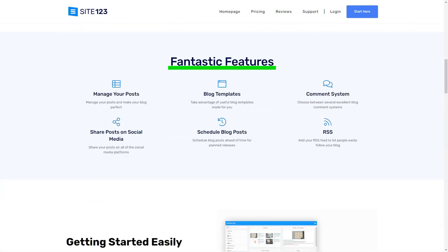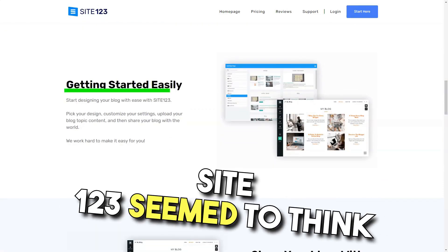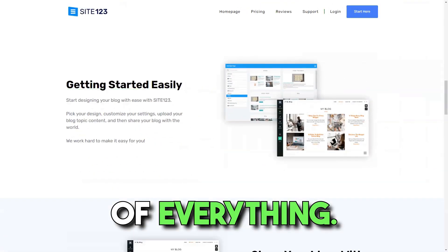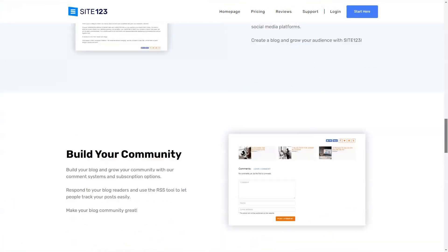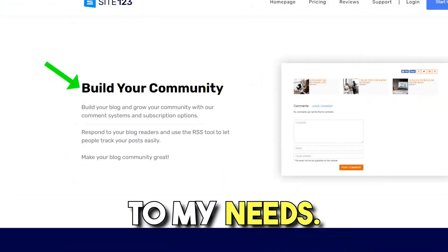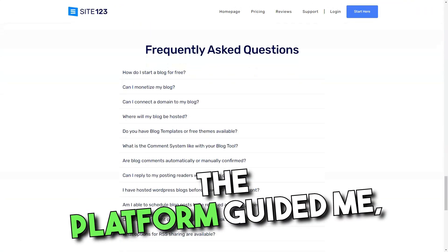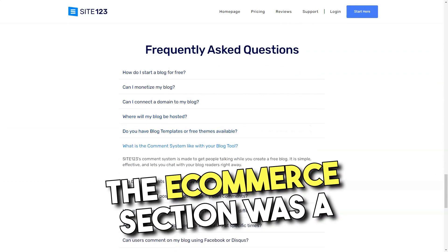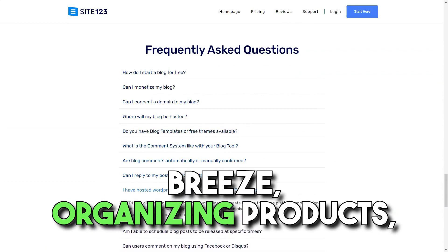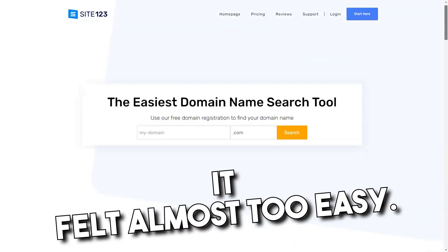The platform also catered to niche needs — from restaurant menus to tools for musicians, Site 123 seemed to think of everything. Building my site felt like piecing together a puzzle, with each section tailored to my needs. Whether it was the About Us or the gallery, the platform guided me, ensuring a polished result. The e-commerce section was a breeze: organizing products, setting up payment gateways like PayPal and Stripe, it felt almost too easy.